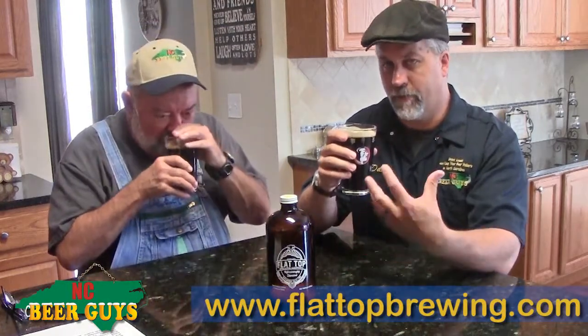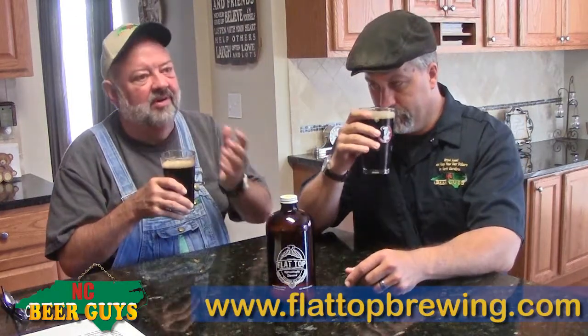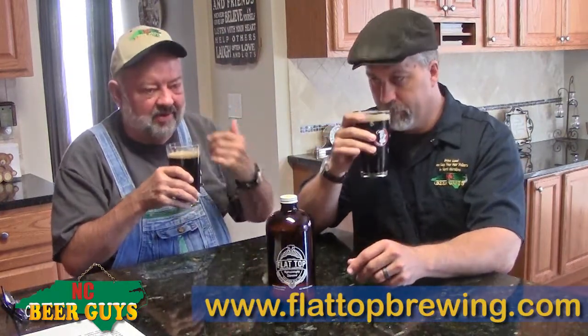The aroma is amazing — it's a roasty coffee flavor with a little floral. I'm getting some floral too.